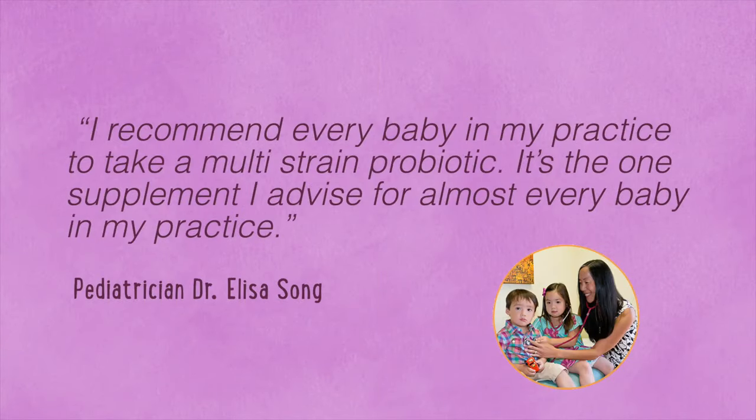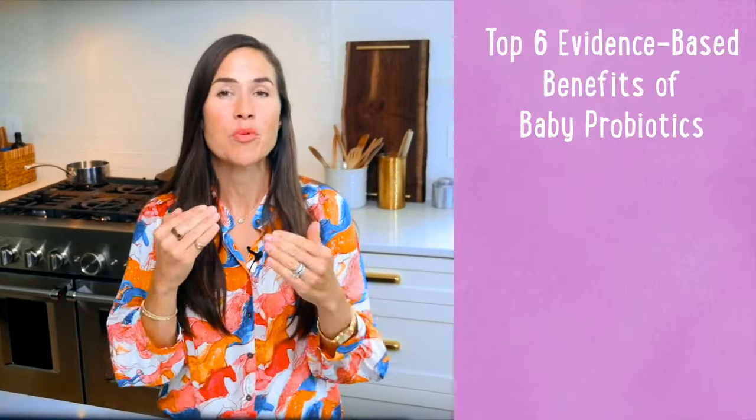She says, 'I recommend every baby in my practice to take a multi-strain probiotic. It's the one supplement I advise for almost every baby in my practice.' And it makes sense. Baby probiotics are evidence-based. Here are six benefits of baby probiotics that have been proven by studies.